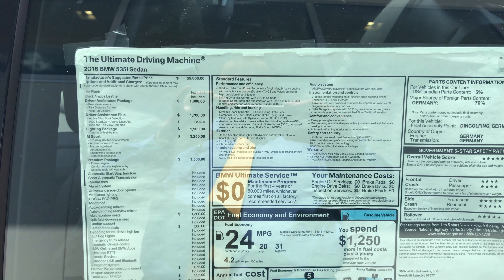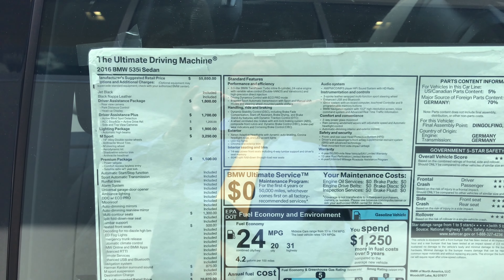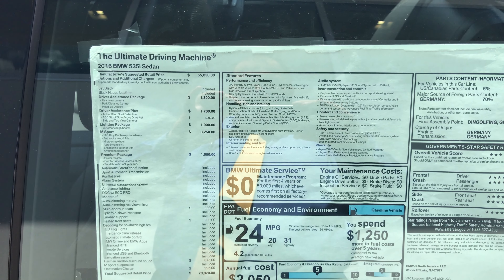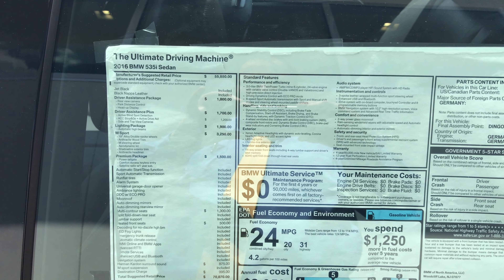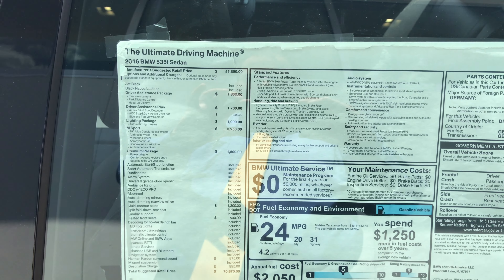Also included is the driver assistance package, which gives you the rear view camera, park distance control, and heads-up display. Also the driver assistance plus package gives us the active lane spot detection, ACC stop and go — your active cruise control — side and top view cameras, lane departure warning, collision warning, and pedestrian warning. We also have the lighting package, which gives you the automatic high beams.